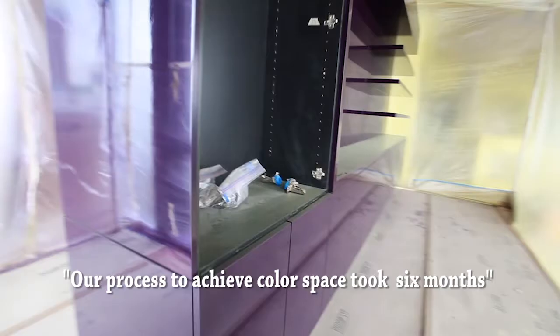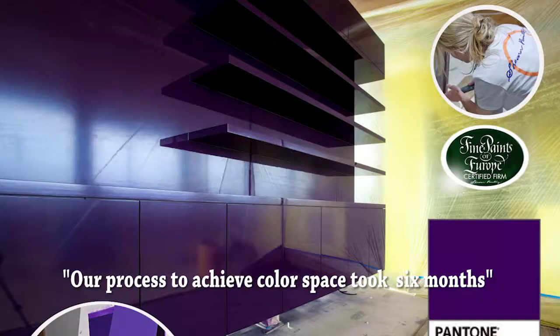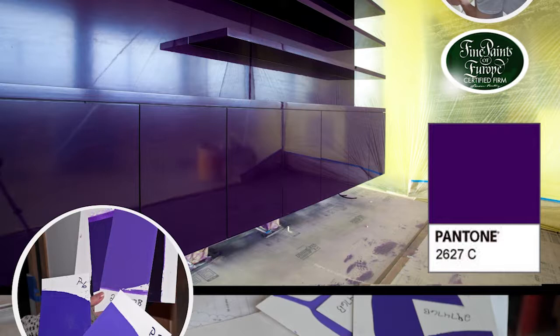A little background on the job: we painted for the owners previously, 15 years ago. When they were going to build this new custom home, they brought us in because the owner had a vision of the colors that she wanted on these cabinets. There's a lot of natural light — we call it light real estate.